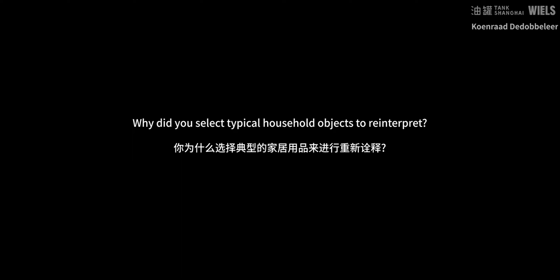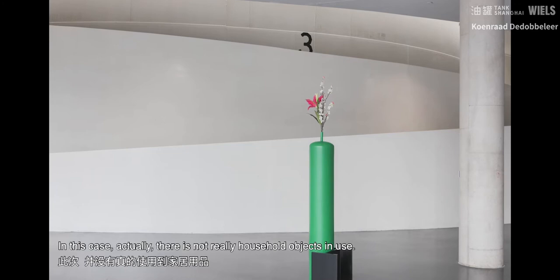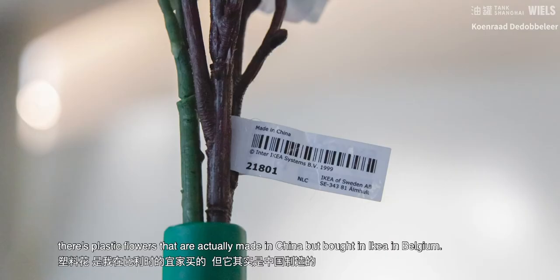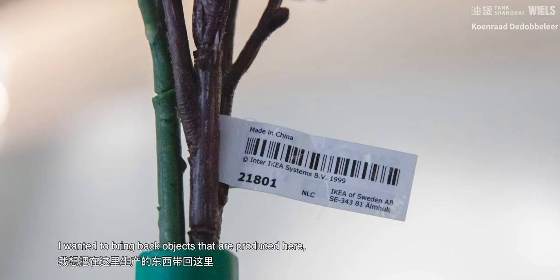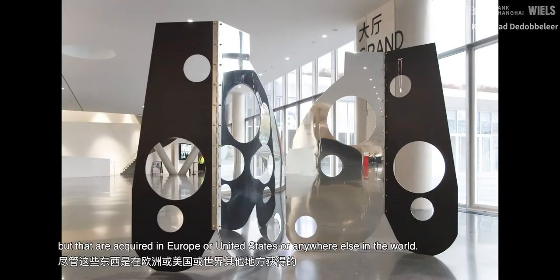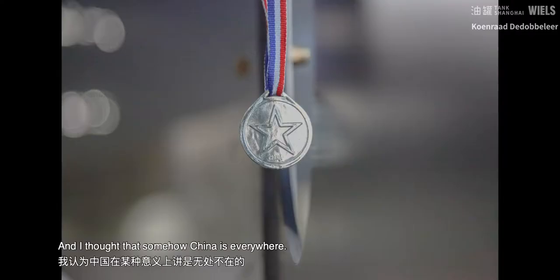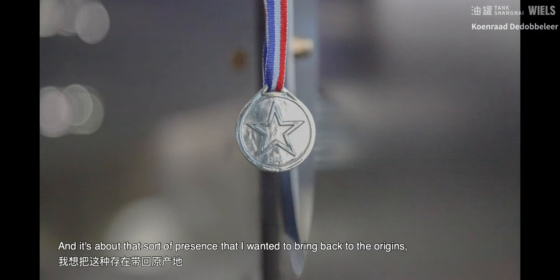In this case, there's not really household objects in use — it's something that comes back in other works, but in this specific case it's not really a topic. There are a few details of things I brought from Belgium: plastic flowers that are actually made in China, but bought in Belgium. I wanted to bring back objects that are produced here but acquired in Europe, the United States, or anywhere else in the world. If my recollections are right, China produces about 60% of all objects in the world. I thought that somehow China is everywhere, and it's about that sort of presence that I wanted to bring back to the origins — or somehow if there would be origins for these objects.